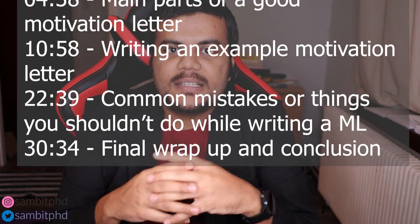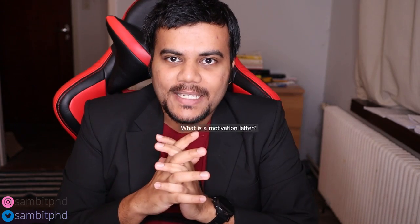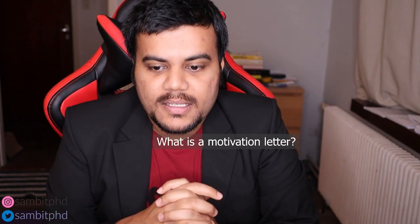A motivation letter or statement of purpose is like a personal statement — a very short, one-page document of around 800 to 1500 words. For TU Delft, it was around 1500 words, approximately 2.5 pages, when I applied back in 2015. It describes your intent to study at a university and proves why you are the best suitable candidate for that position.